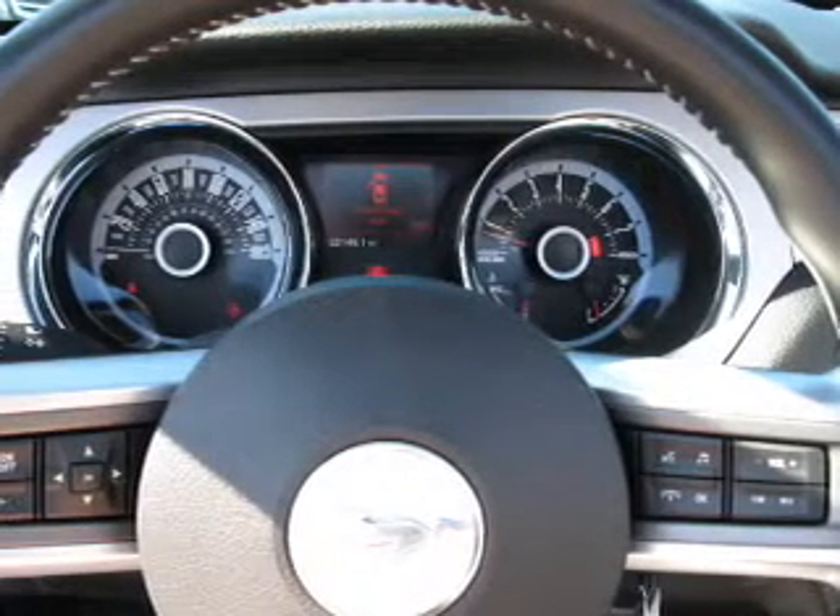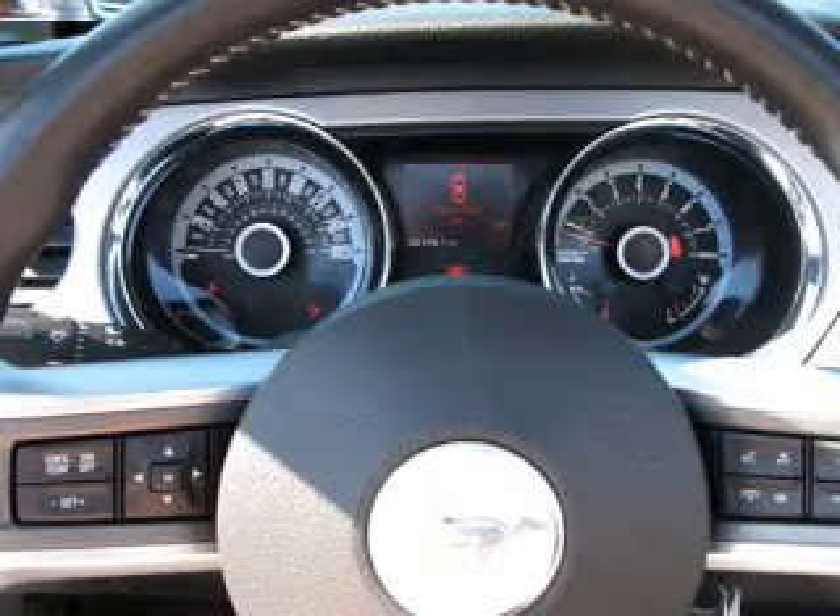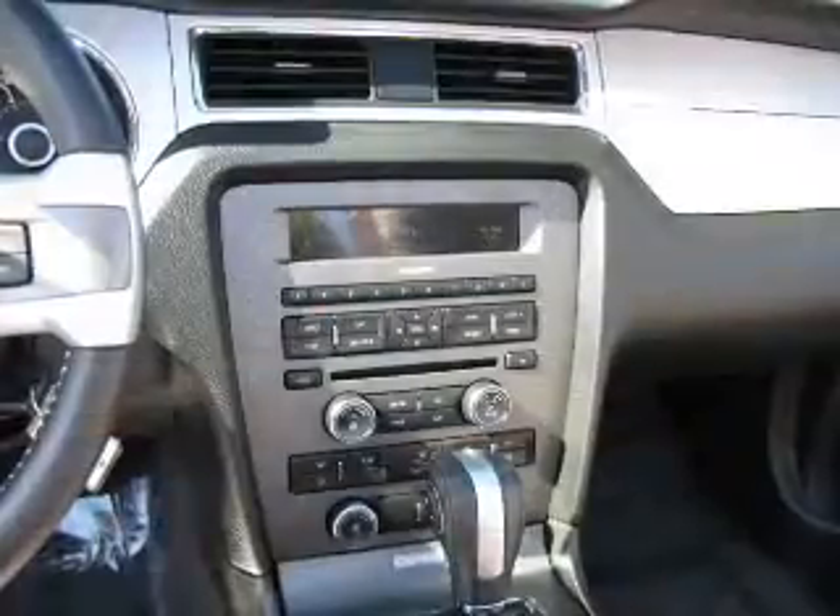Treat yourself to the splendor of a premium sound system. Brake safely with the anti-lock braking system. Let the outside in with a power convertible roof.